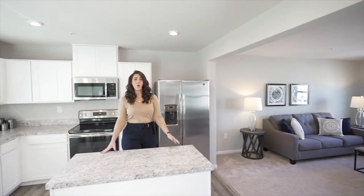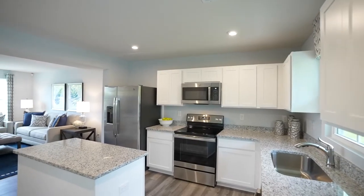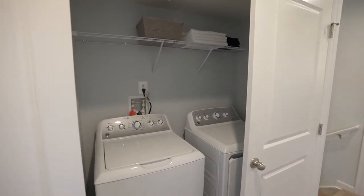Everything is included when you build at Santa Toga Crossing. A full suite of new appliances — oven, range, dishwasher, refrigerator, microwave, washer, and dryer — helps cut down on moving expenses and effort.